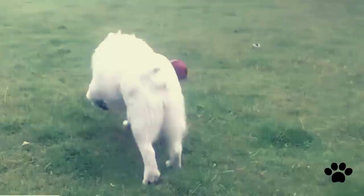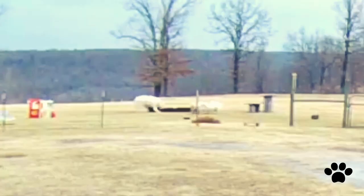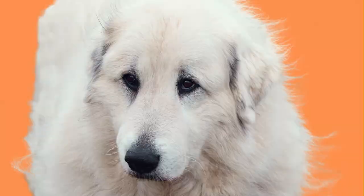Like other shepherd dogs, the Great Pyrenees is not a very active dog. It is calm in general, but if it senses danger, it can, in the blink of an eye, turn into a ferocious protector.